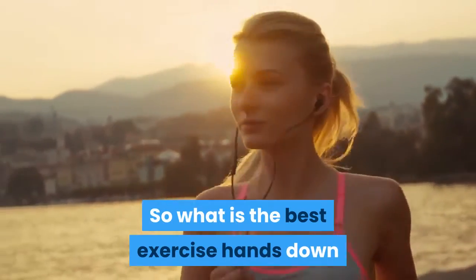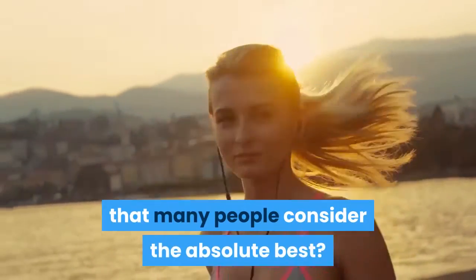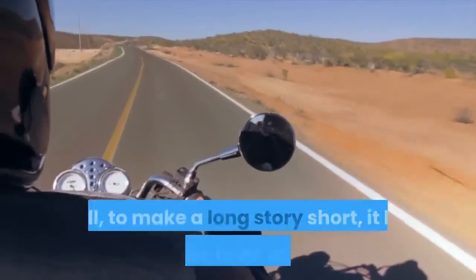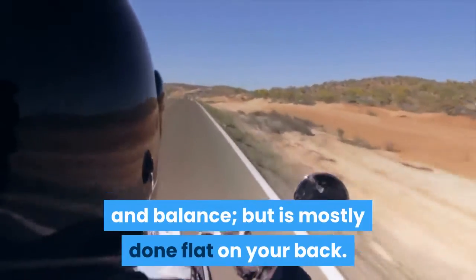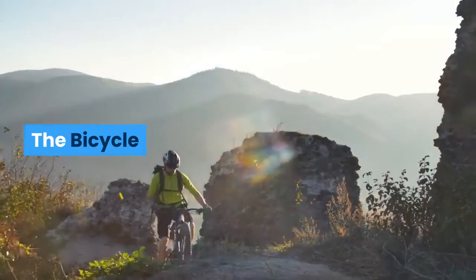So what is the best exercise, hands down, that many people consider the absolute best? Well, to make a long story short, it has something to do with riding and balance, but is mostly done flat on your back. The bicycle.